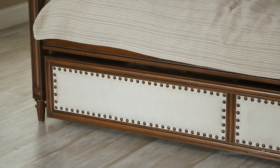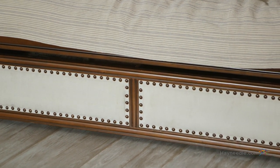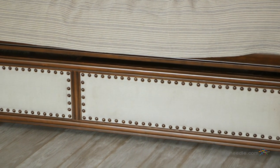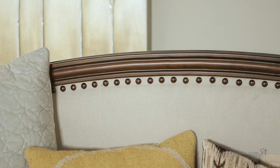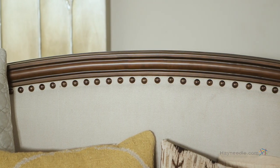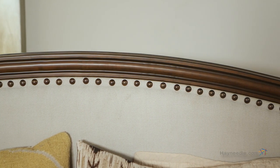Durably constructed with solid wood and finished in a rich and elegant espresso, use this daybed as comfortable seating during the day or as a comfortable extra sleeping option at night. The comfortably padded beige linen upholstery also features chic style with a unique nailhead design adding to its classic appeal.